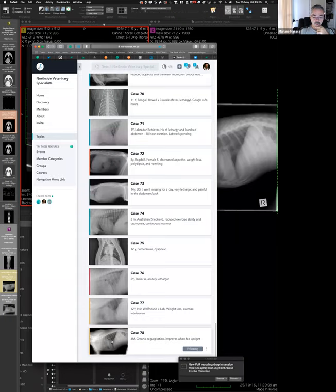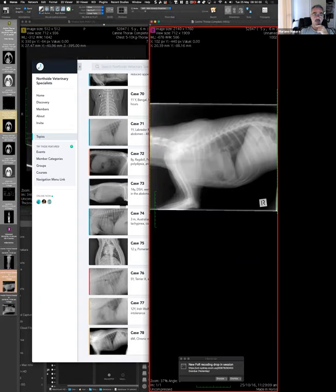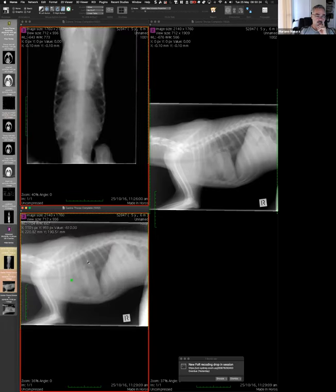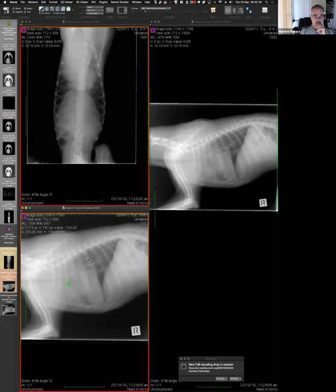Another thing to consider — not common in a young dog like today's case — is a mass coming from the cranial dorsal thorax, such as a nerve sheath tumor growing into the thorax or a rib mass from the wall, resulting in tracheal displacement. Those would be additional things to think about. So that's the explanation of the case. For an imaging person, it's a beautiful case because of that characteristic finding — once you know it, you can recognize it immediately.